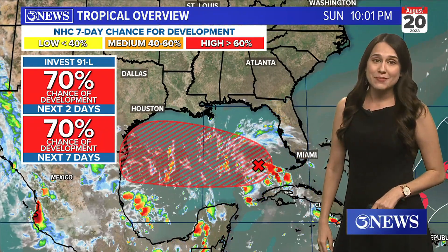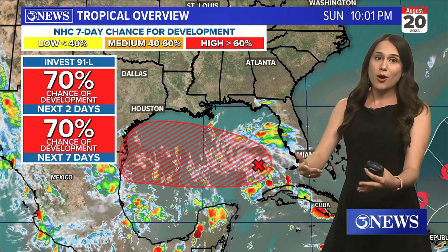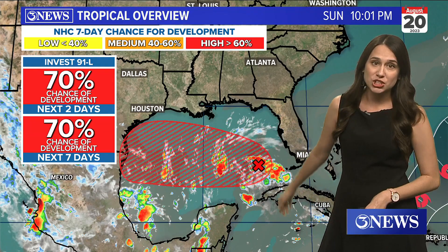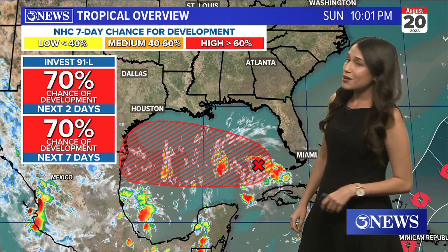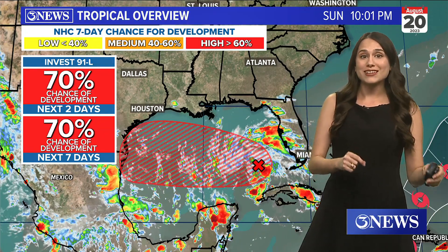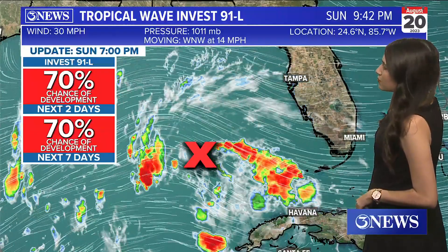It finally got that label today, and what that means is now the National Hurricane Center is able to run those spaghetti models that we know and love so much. Also today, it got an update in its chance of development — it has gone way up to 70% for both the next seven days as well as the next 24 hours, so it's definitely expected to develop over the next couple of days. And here's a zoomed-in look.